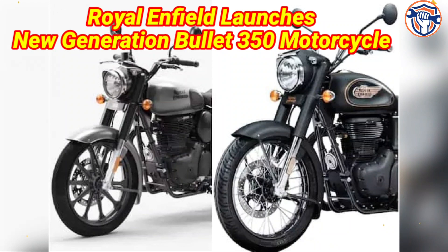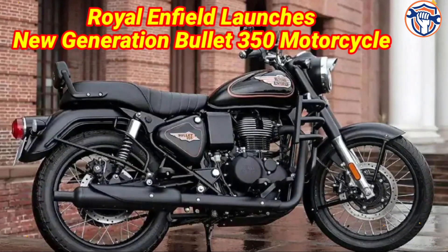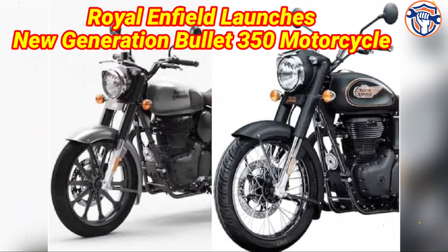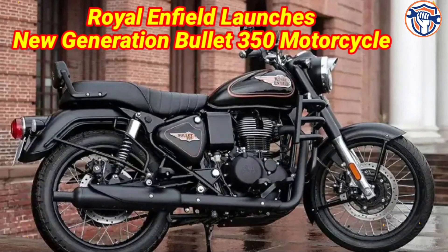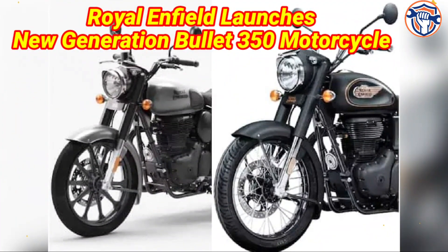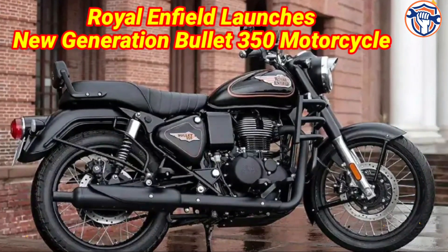Royal Enfield has launched its new generation Bullet 350 in India, with an ex-showroom price of 1.73 lakh. Some small changes have been made in the new Bullet 350, which give a fresh look to the motorcycle, though it can still be easily identified by its design. With the launch of the new Bullet 350, customers may be confused about choosing a better option between it and the Classic 350.